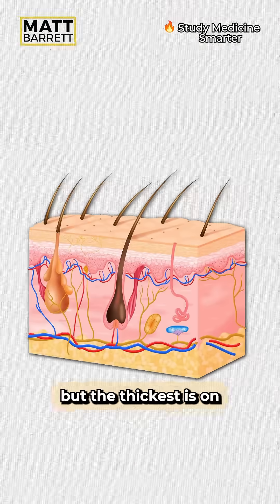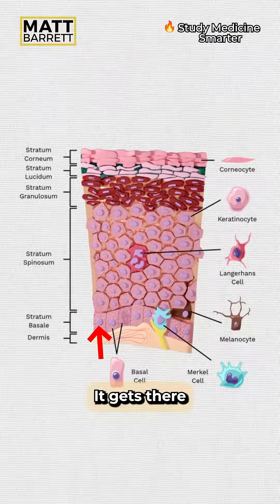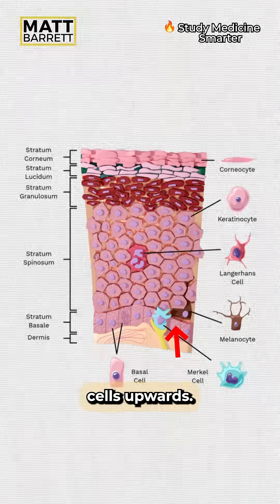Our skin varies in thickness throughout the body, but the thickest is on the feet. The top layer is effectively dead — it's mainly composed of keratin, and gets there from cells which have been pushed upwards. Right at the bottom, in the basal layer, is where we find stem cells, which replicate and push all those cells upwards.